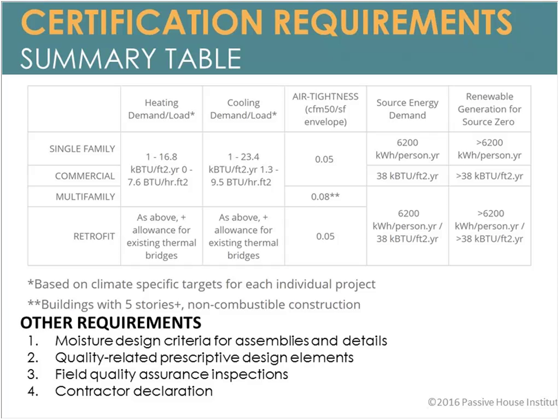There's a lot more information in the certification guidebook. The summary table also shows what you need to meet Source Zero and the prescriptive requirements at the bottom — the moisture design criteria — all required for assuring a quality building.